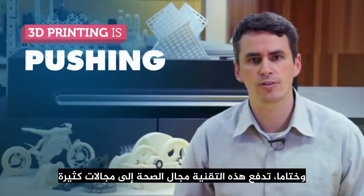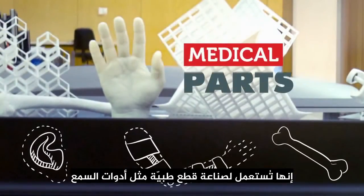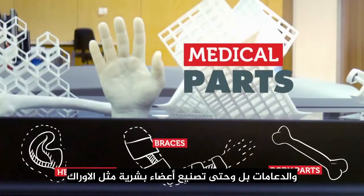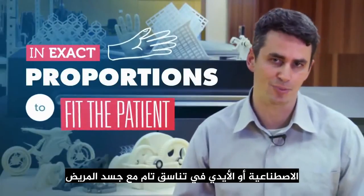And finally, 3D printing is pushing healthcare into new areas. It's being used to make medical parts such as custom hearing aids and braces, and even to reproduce body parts like customised hip implants or prosthetic hands in exact proportions to fit the patient.